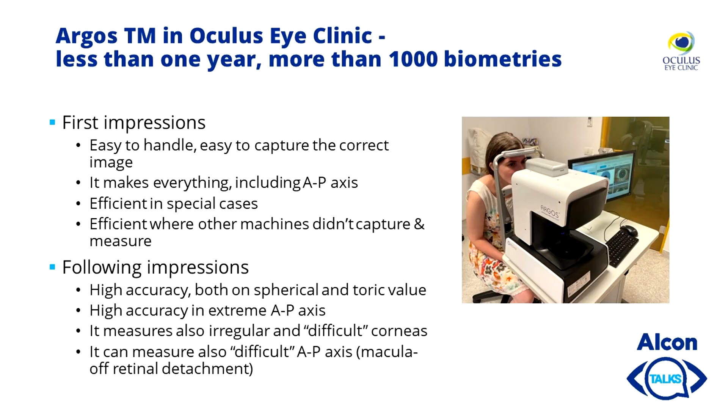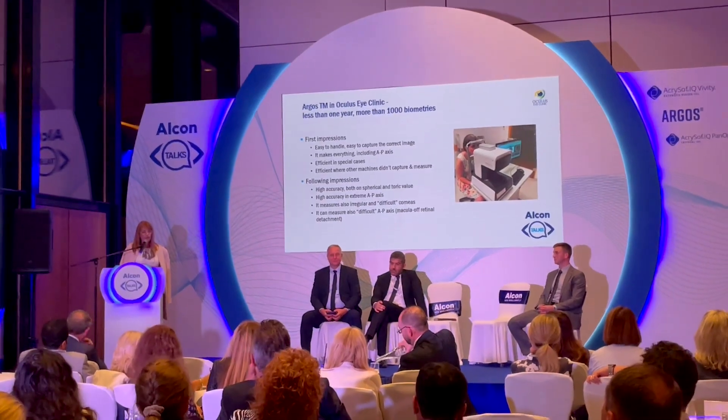Our first impressions were that it is very easy to handle, easy to capture the correct image, and it measures everything including the anterior-posterior axis, which Verion for example didn't do. It was efficient in special cases where other machines failed to capture and measure. Subsequent months showed us high accuracy for both spherical and toric values, high accuracy in extreme axes — longer or shorter eyes — and it can also measure irregular and difficult corneas, including difficult anterior-posterior axis cases like macular retinal detachment.